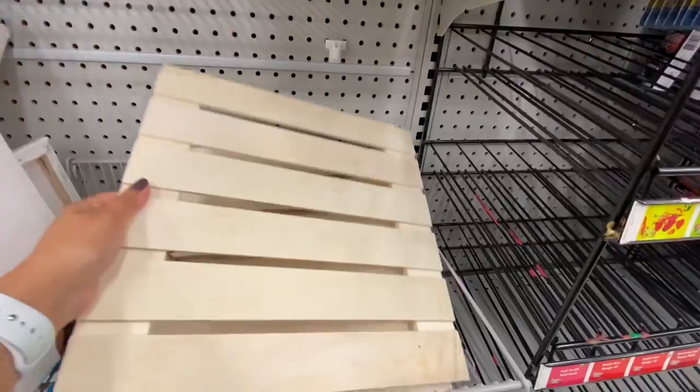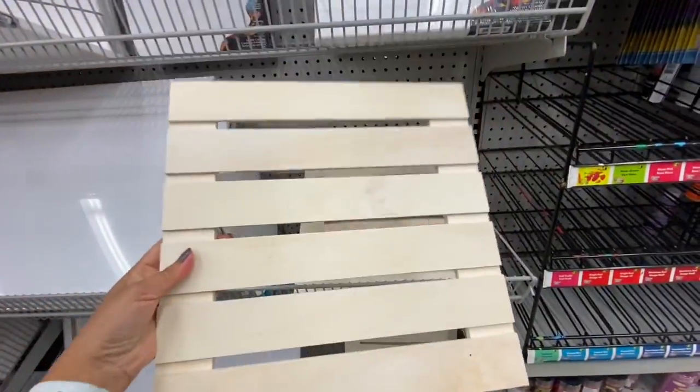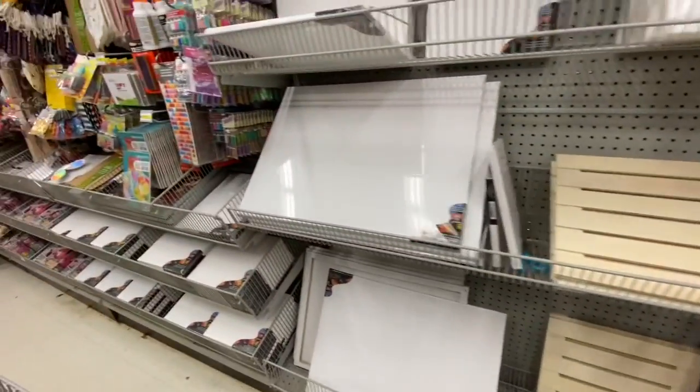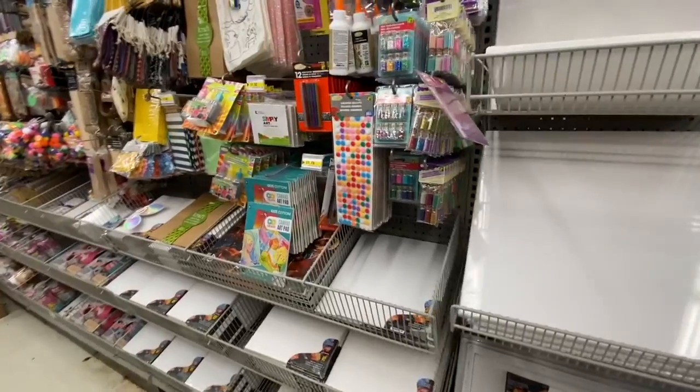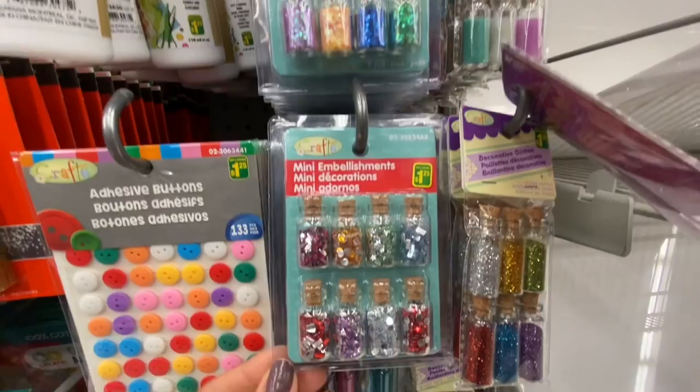This is a new find — a mini wooden pallet for $4. I've seen lots of DIYers using these for beautiful DIYs. I got something similar from Michael's for $6 to $7.